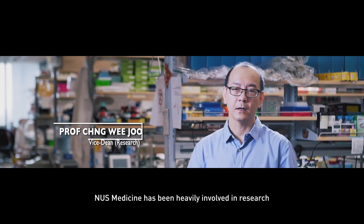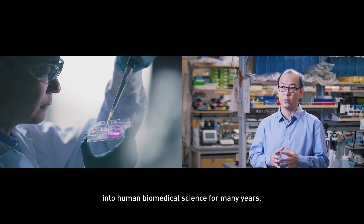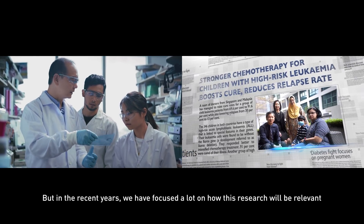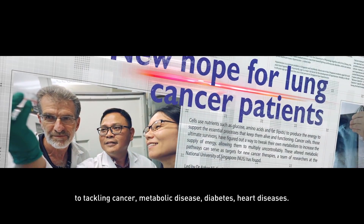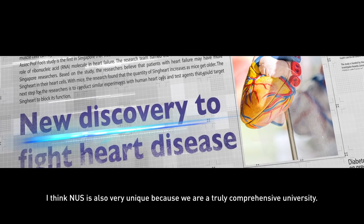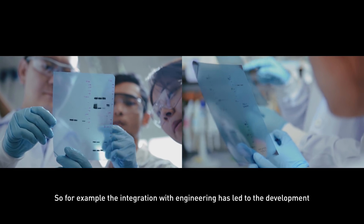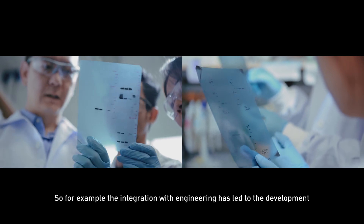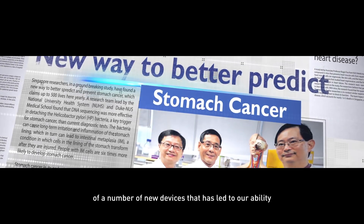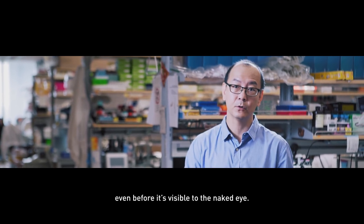NUS Medicine has been heavily involved in research into human biomedical science for many years, and in recent years we have focused a lot on how this research tackles cancer, metabolic disease, diabetes, and heart diseases. NUS is also very unique because we are a truly comprehensive university — for example, the integration of engineering has led to the development of new devices that enable us to detect very early stage stomach cancer even before it's visible to the naked eye.